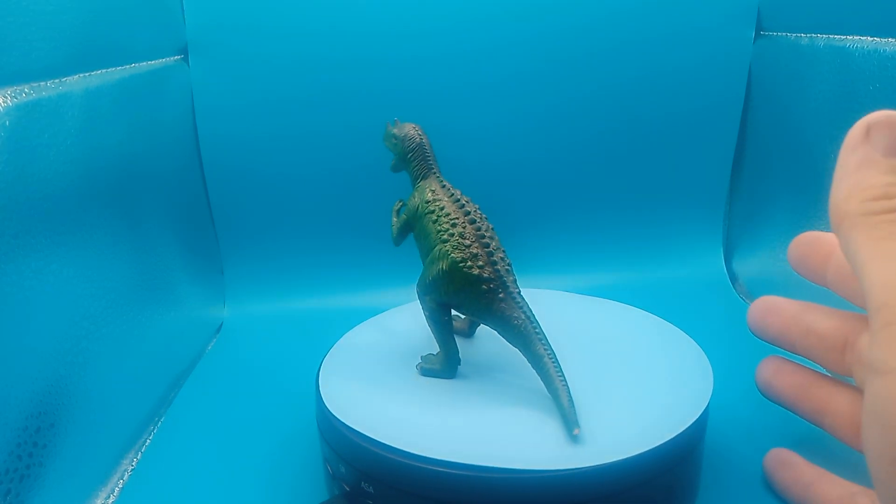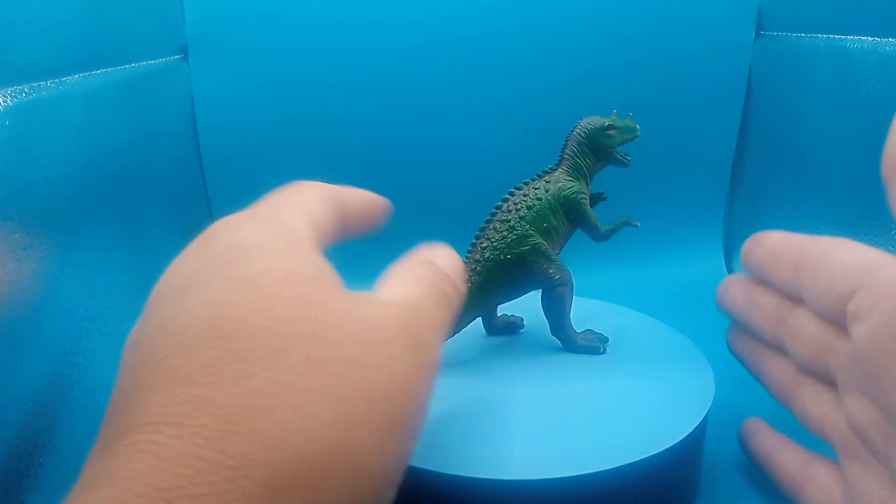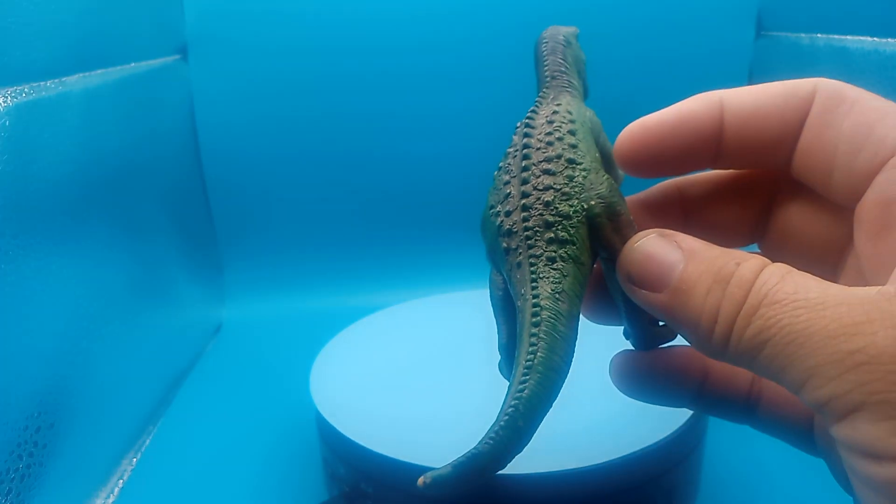Today we have a Tyrannosaurus rex. I couldn't find the age of this, so I'm hoping it says on the bottom of it. Pretty good little details on it. See the back of them, guys. Look at that. It works out pretty good.